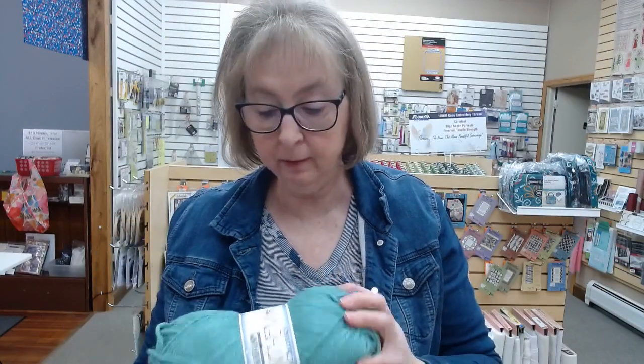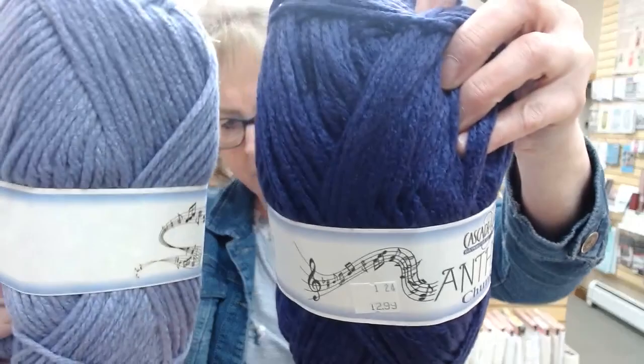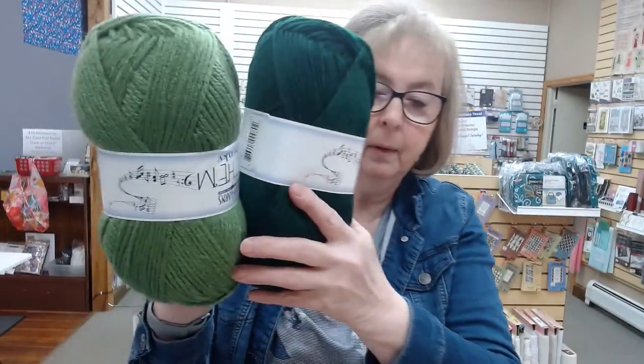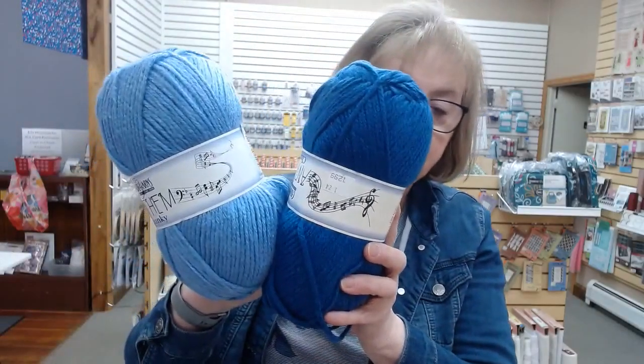New yarn came in — Cascade chunky yarn. Look at these colors. There are purples, greens, blues, and then there's a deep red, a black, a white, and a gray, all in the chunky yarn. I'm not sure the camera does them justice but they're beautiful.